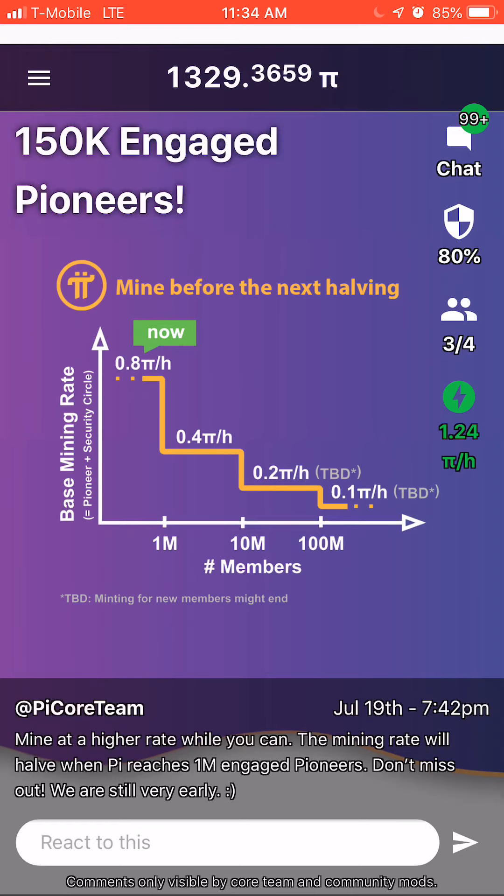Right now, we have 150,000 miners using their mobile phones, their iOS or Android devices. As you can see, I'm earning Pi at a rate of 1.24 Pi per hour.